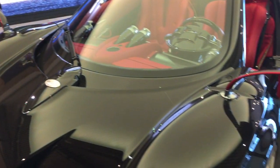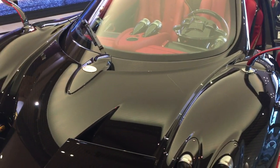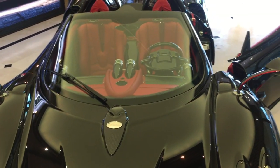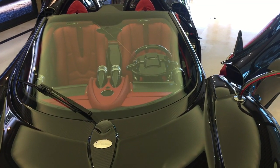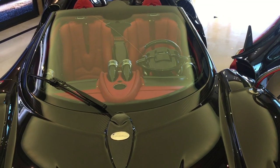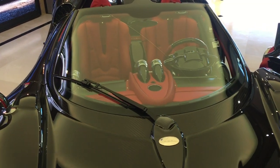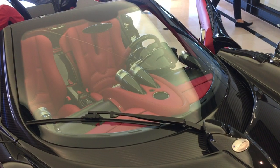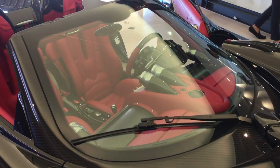Are there any right-hand drive ones in Australia yet? Oh yes. Since day one, Mr. Pagani created all these cars designed in both right-hand drive and left-hand drive. So absolutely yes — the Huayra Roadster is a car that fine Australian collectors will also be able to acquire.